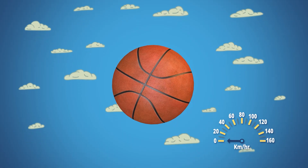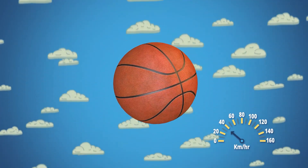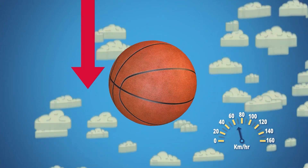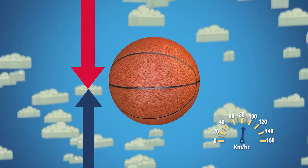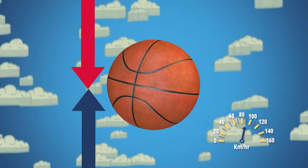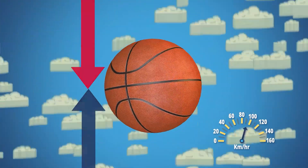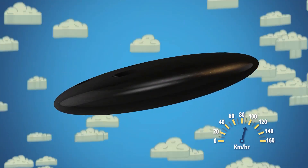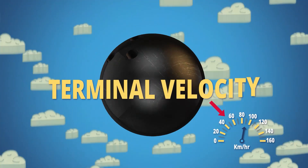Here's how terminal velocity works. Everything falls at the same rate, going faster as gravity pulls it down. But when things start going so fast that just pushing through the air at that speed creates as much force as the pull of gravity, things reach a top speed and they won't go any faster. How heavy something is and how much air it pushes both play a factor in its top speed — and that top speed is called terminal velocity.